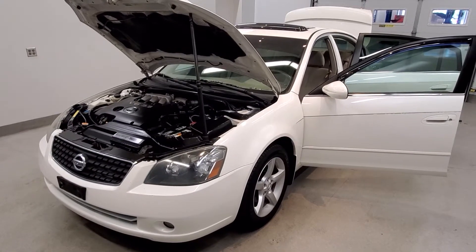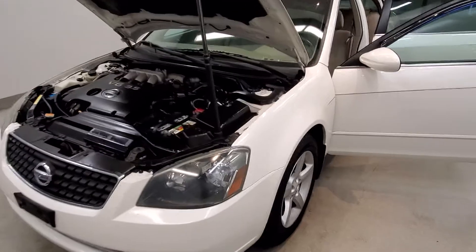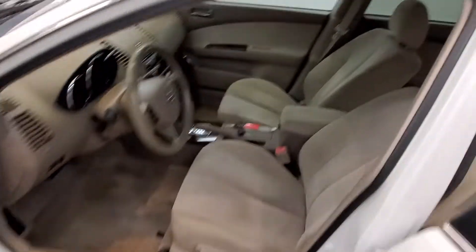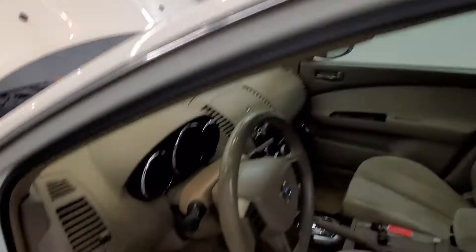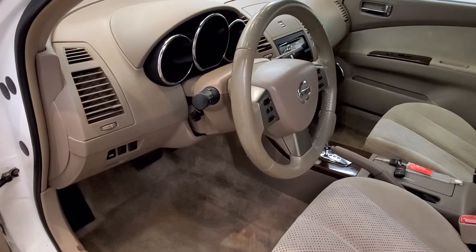It is a satin white pearl with a blonde velour seat trim interior. It comes with 17 inch SE style alloy wheels, sunroof, and an interior with six speakers and FM radio with CD player.